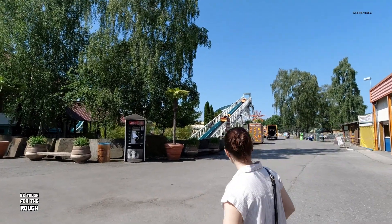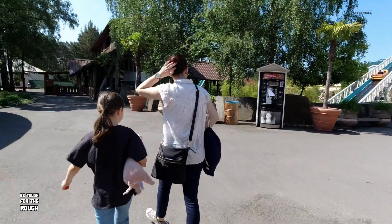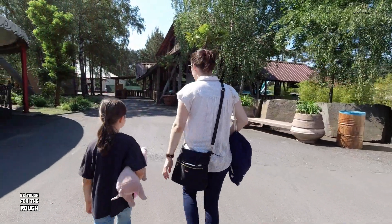So, das Objekt unserer Begierde: die berühmte Wasserbahn. Da freue ich mich schon drauf!